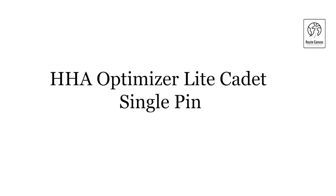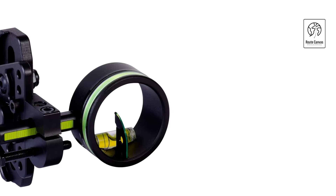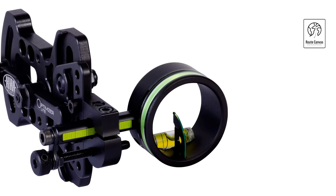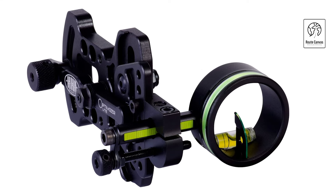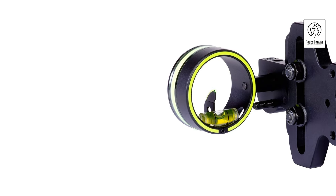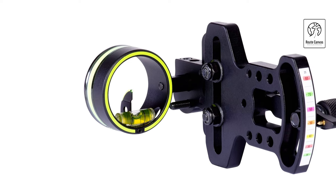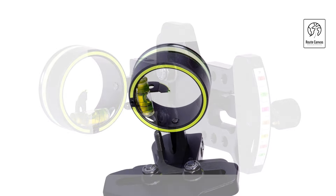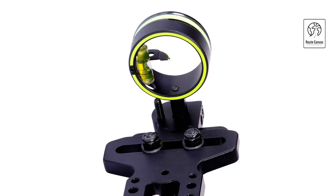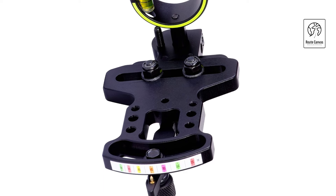Experience precision with the HHA Optimizer Light Cadet Single Pin, a top-tier bow sight designed for archery enthusiasts. This lightweight bow sight, weighing just 5 ounces, combines durability and accuracy for an exceptional shooting experience. Designed for left-hand mounting, the Optimizer Light Cadet is tailored to meet the needs of left-handed shooters. It is not equipped with night vision, focusing instead on delivering superior performance during daylight hours. With its lightweight design and precise single-pin configuration, the HHA Optimizer Light Cadet is the perfect choice for archers seeking reliability and accuracy.